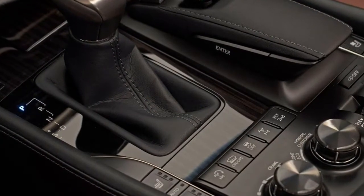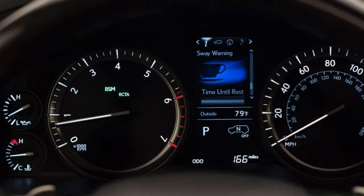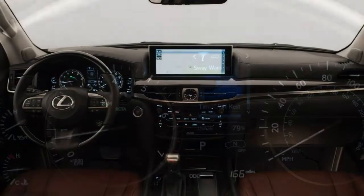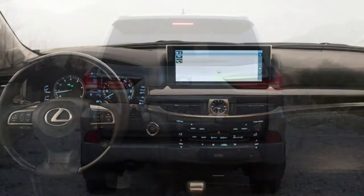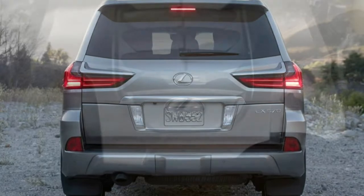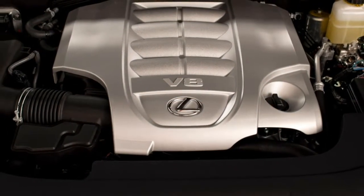If you've got an adventurous spirit and a large family to bring along with you, several vehicles can get you where you want to go. But if you expand your wishlist to include things such as a sophisticated four-wheel drive system, fancy leather seats and wood grain on the dash, then your options dwindle considerably. Lexus just might have the vehicle you're looking for, though.